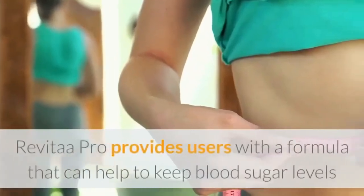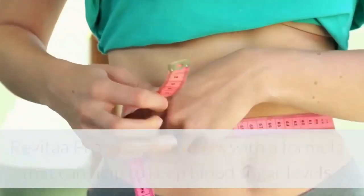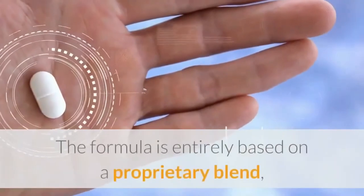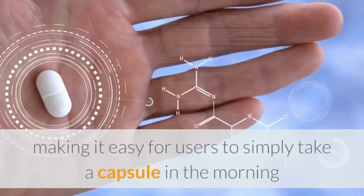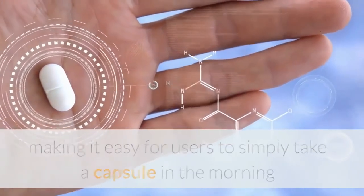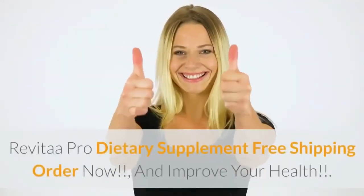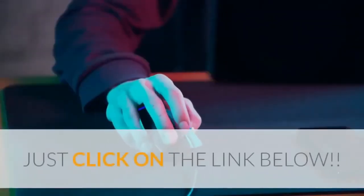Summary: Revital A Pro provides users with a formula that can help to keep blood sugar levels and insulin production under control to manage weight loss. The formula is entirely based on a proprietary blend, making it easy for users to simply take a capsule in the morning and evening to make a difference. Revital A Pro dietary supplement offers free shipping — order now and improve your health. Just click on the link below.